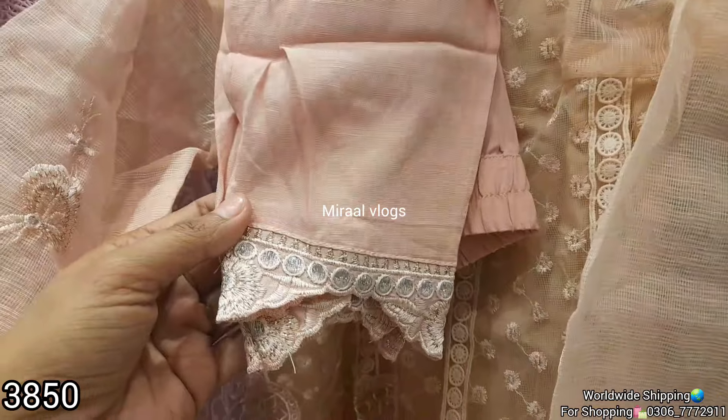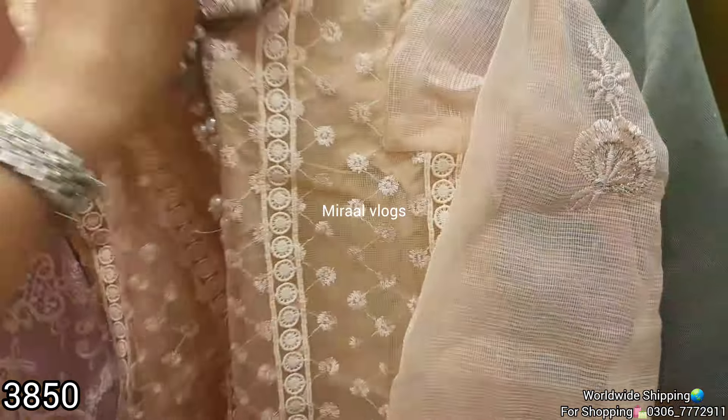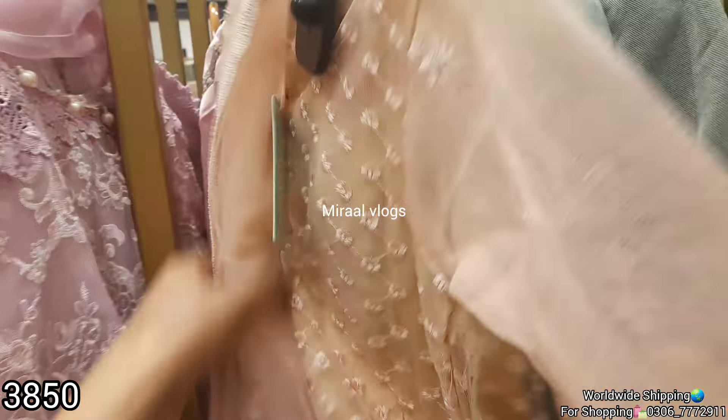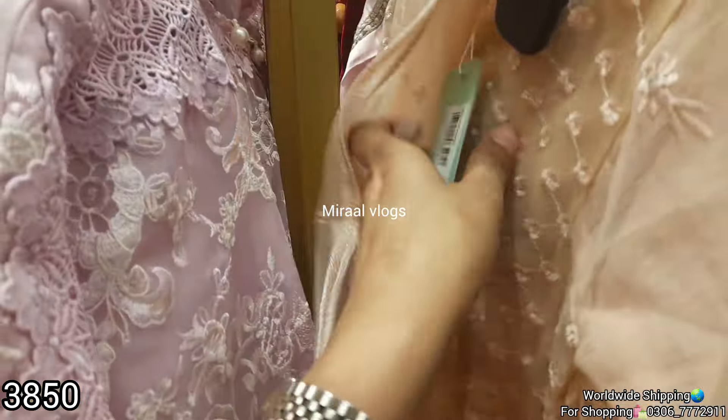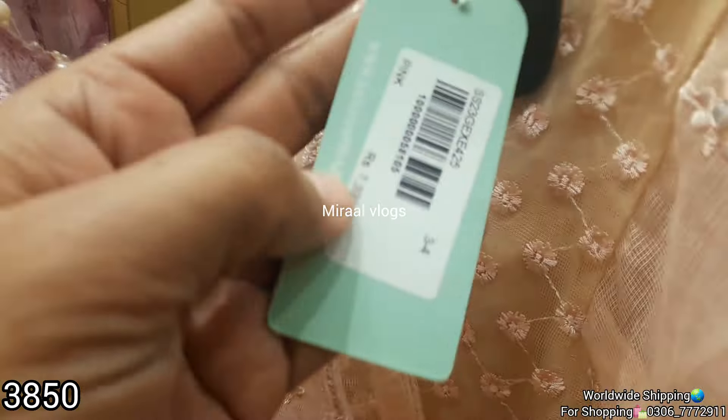This dress is 3 pieces — soft, cotton, organized fabric. It is $3,050 after discount price. Trousers are ready and inners are ready. The original price is more than $7,400. After 50 percent off, it is very good.